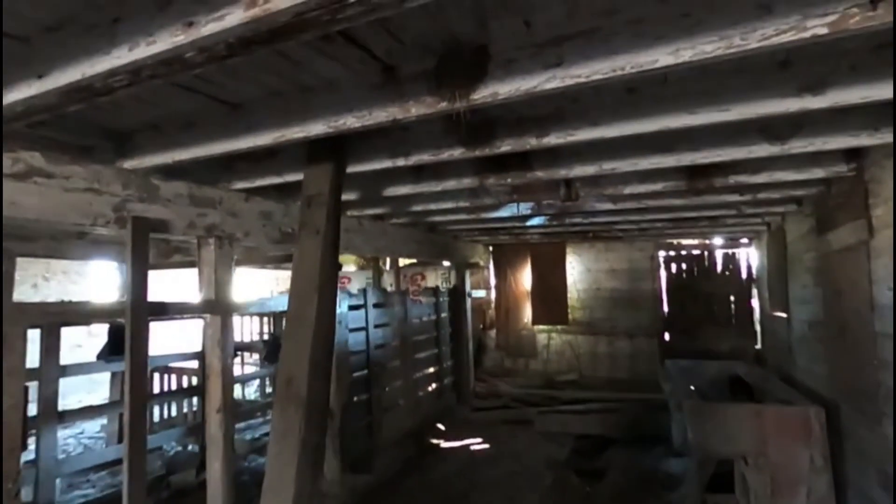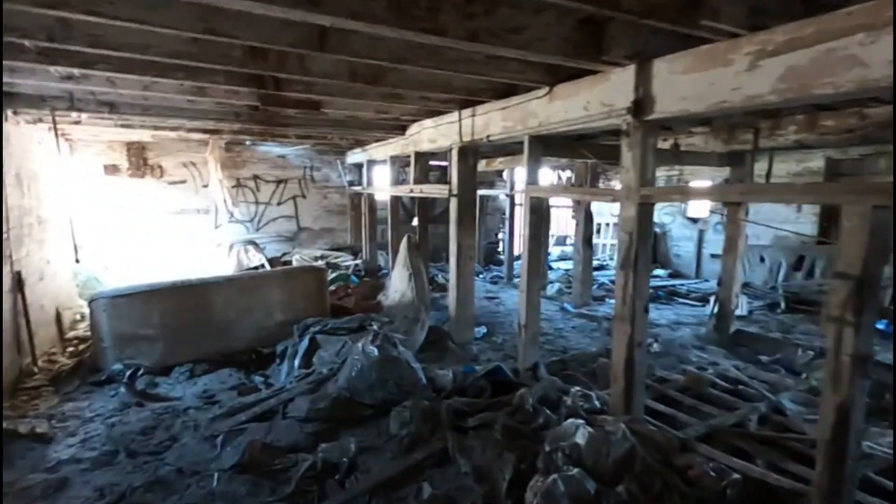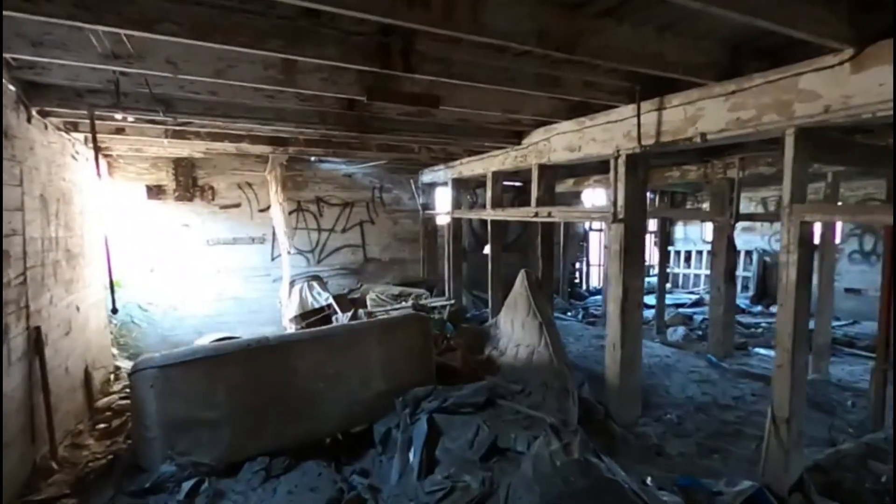We had a flood come through here a couple of months ago. This silt is about a foot deep in here. The Nooksack River went right through the barn.